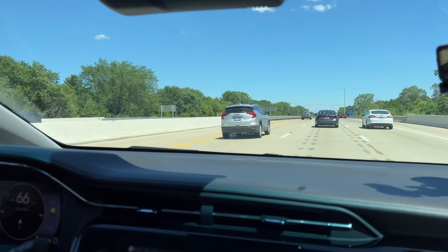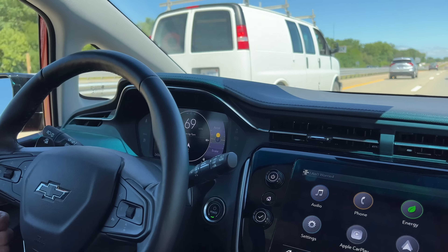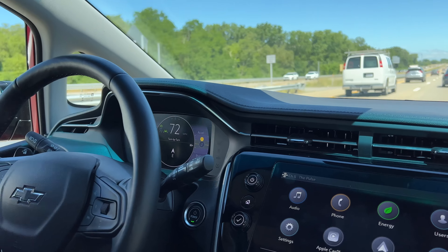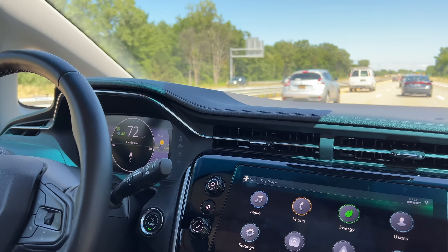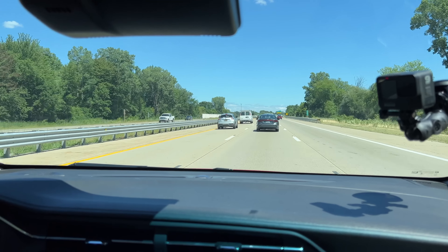I like the dash layout — it's simple. Like with anything, you take a minute to look around and figure out what's going on. There's a little energy bubble: when I'm accelerating it turns yellow, and when I back off to a steady state it turns green, which I assume means I'm in an optimal energy usage mode.